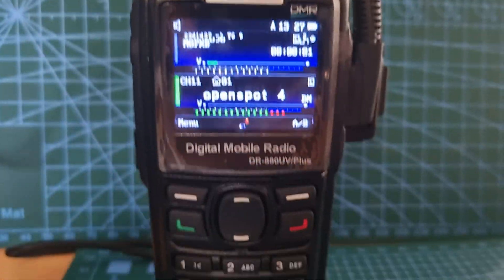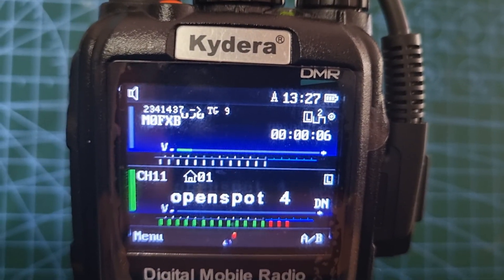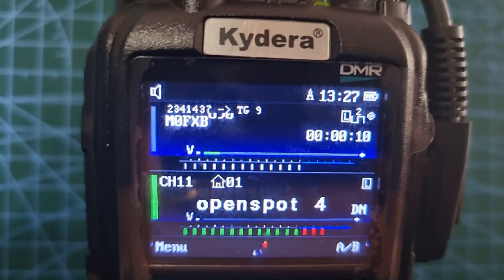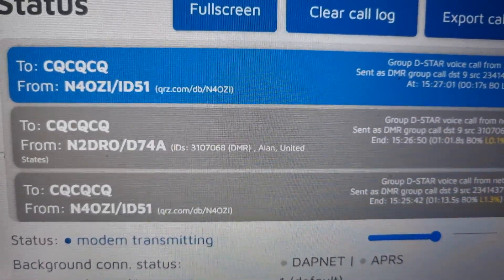I don't know if you're used to these Kyderas — I've not had them long. I'm just sort of learning about what comes through. I think it's interesting. Now it's showing my call sign and my DMR number. So we're learning as we go and it's fun. 73, all the best.